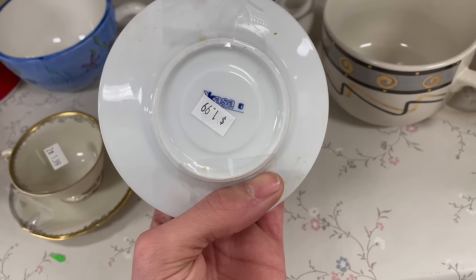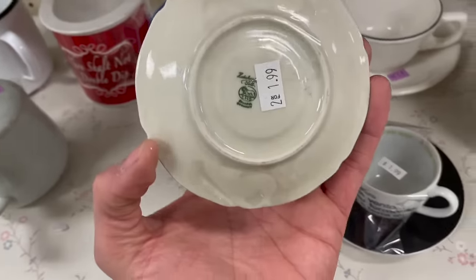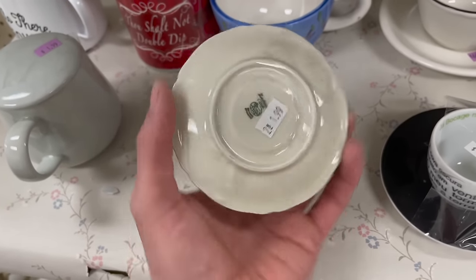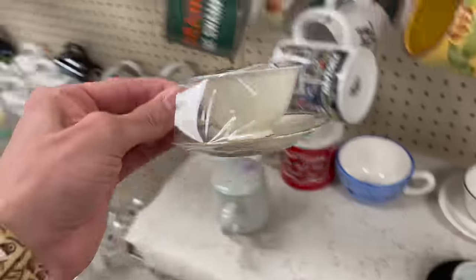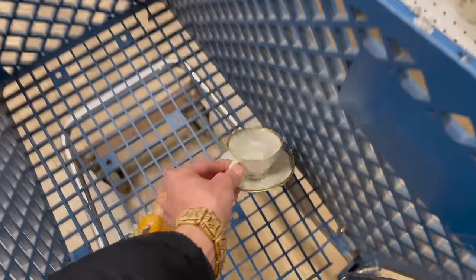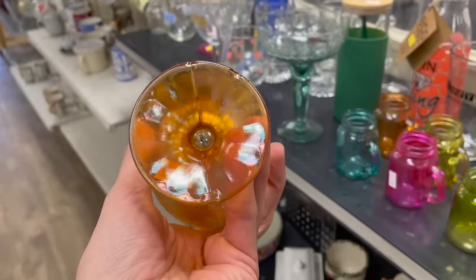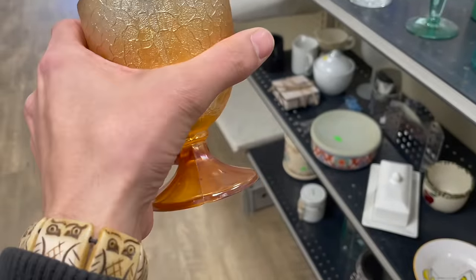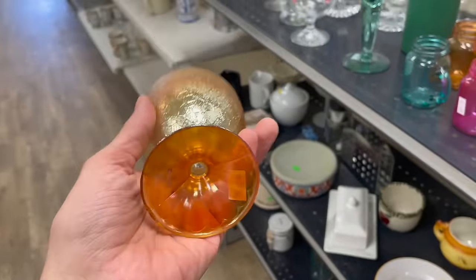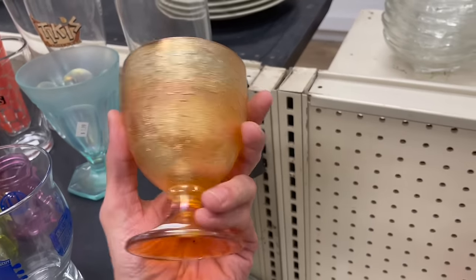Casa? Hmm. Look at this one. That's older — that is Bavaria for $2. Do I get that? I'm gonna put it in and research a little bit. Hey, here's Fenton, I believe. Marigold — I forgot the name of the pattern. I was gonna get it, but it's damaged. It's only $2 too.